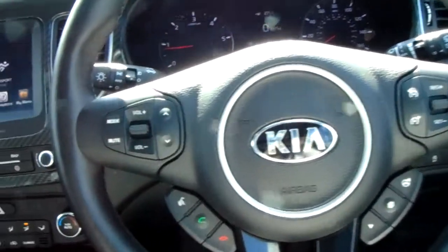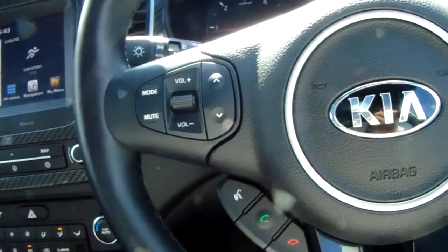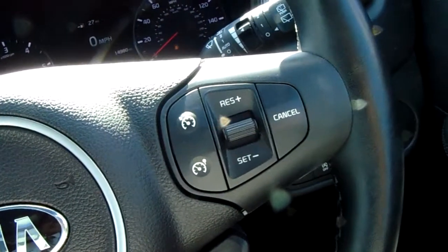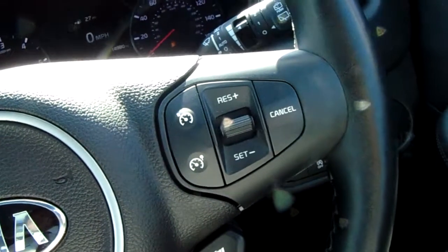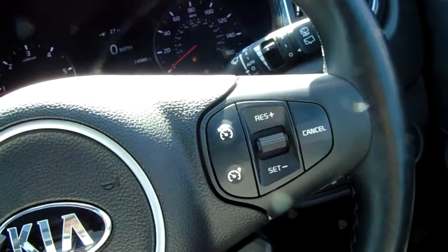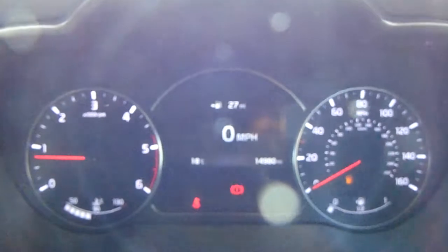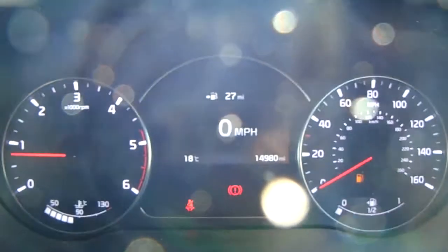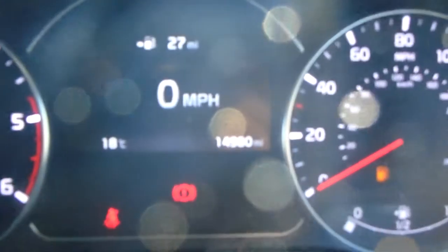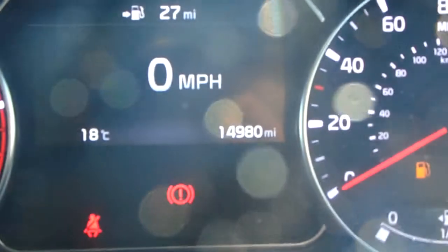Moving on to the steering wheel. On your left hand side you have some controls for the hands free and the audio. On your right hand side, some controls for the cruise control and speed limiter, which will help take a little bit of the stress off for those long journeys. Moving on to the dashboard — it's electronically lit up which makes it easy to see. You can see that this car has done 14,980 miles.